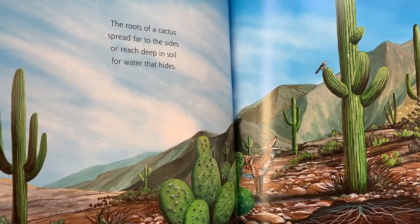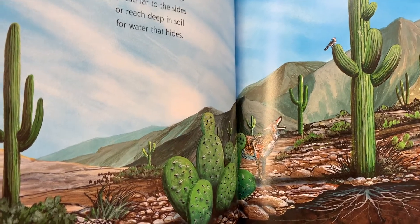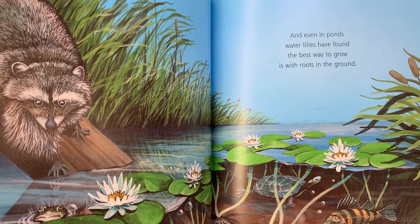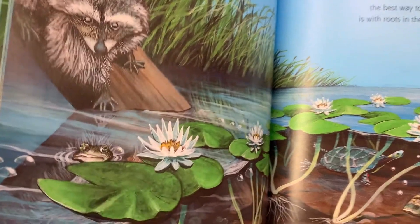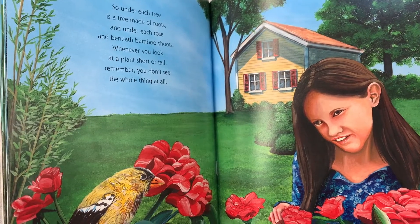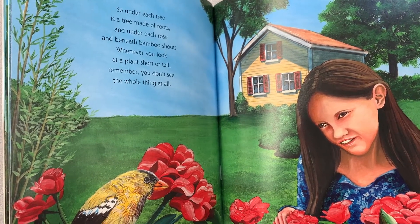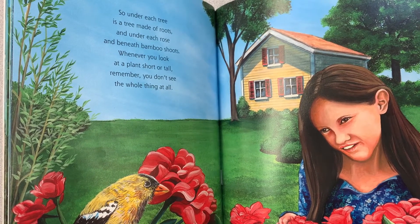The roots of a cactus spread far to the sides or reach deep in soil for water that hides. And even in ponds, water lilies have found the best way to grow is with roots in the ground. So under each tree is a tree made of roots and under each rose and beneath bamboo shoots. Whenever you look at a plant short or tall, remember you don't see the whole thing at all.